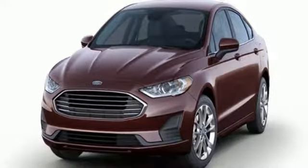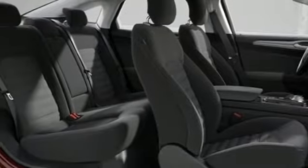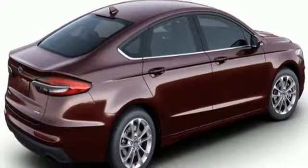Turbo inline four cylinder engine, aluminum wheels, gas pressurized shocks, and Wi-Fi hotspot. There's even more to see in person. Take it for a test drive today.